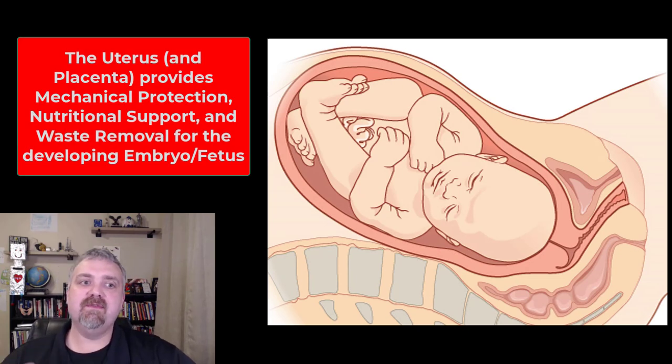Hey everybody, Dr. Rowe here. This is where we're going to talk about the uterus. Here you see the uterus in all of its glory, fully stretched out — 500 times larger potentially than it is pre-pregnancy.